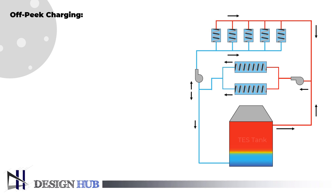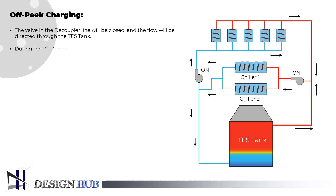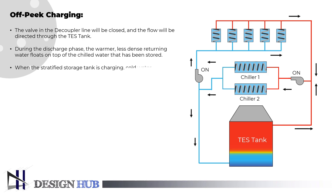The tank will mostly be filled with warm water after the discharge process is finished, and the charging mode can begin. Warm water is taken out of the tank during the charging phase through the top diffuser, transported to the chiller plant, and then cool water is returned through the bottom diffuser after being chilled by a chiller system. One cycle of thermal energy storage is finished at that point, and the tank is once more prepared to be emptied during the on-peak cooling mode.